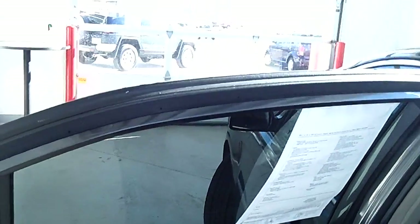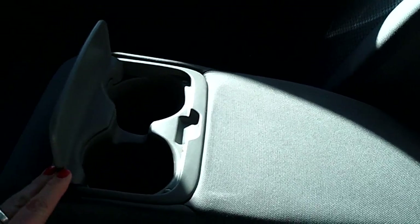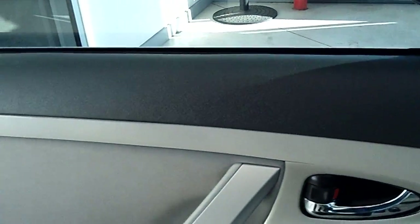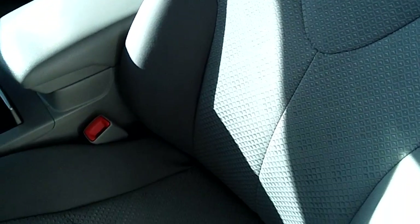I will jump in the back and show you the interior. As you can see, it is in great shape. This comes down for the middle console. I will show you the front seats — very little problems with this car. No marks, tears, or rips in the front seat upholstery, as you can see on this side as well.